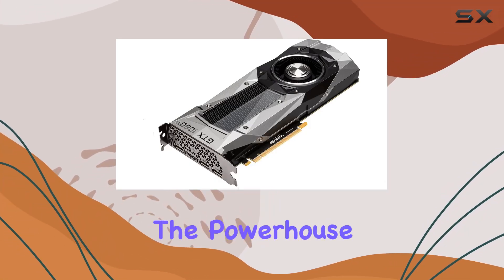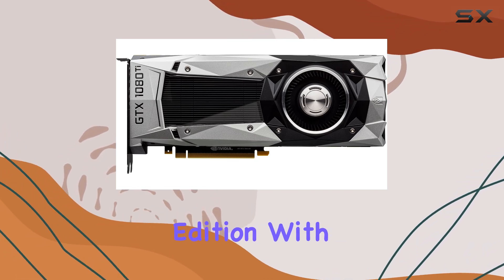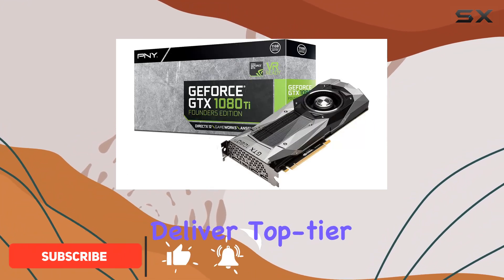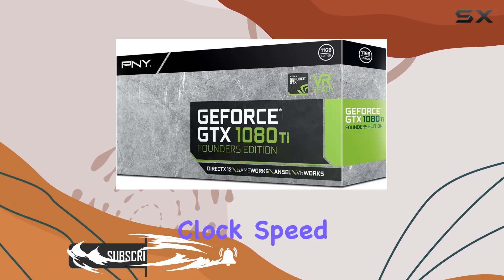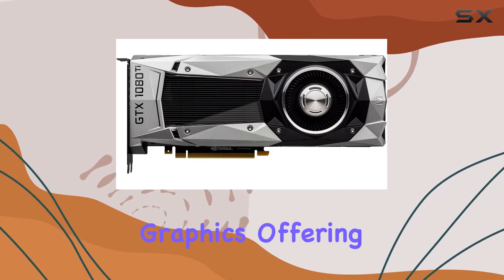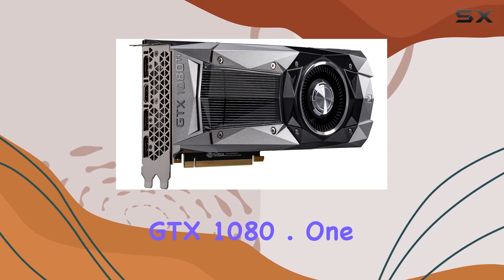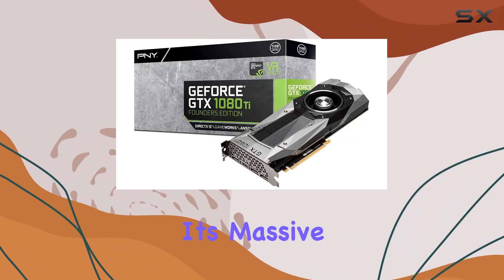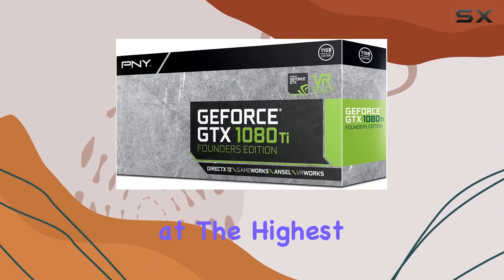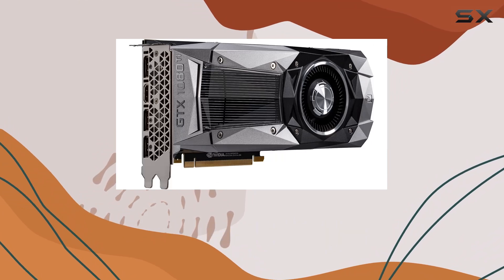Welcome to today's video where we dive into the powerhouse that is the PNY GeForce GTX 1080 Ti 11GB Founders Edition. With its NVIDIA CUDA cores totaling a whopping 3584, this card is engineered to deliver top-tier gaming performance. Boasting a GPU clock speed of 1582 MHz, it's a juggernaut in processing graphics, offering an incredible 35% speed boost compared to its predecessor, the GeForce GTX 1080. One of the standout features of this card is its massive 11GB of graphics RAM, ensuring smooth and seamless gameplay even at the highest settings. Whether you're tackling the latest AAA titles or diving into VR experiences, this card handles it all with ease.